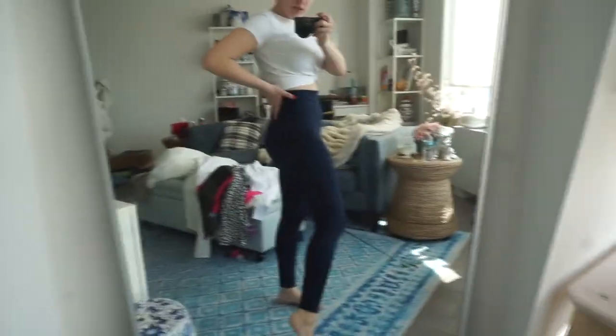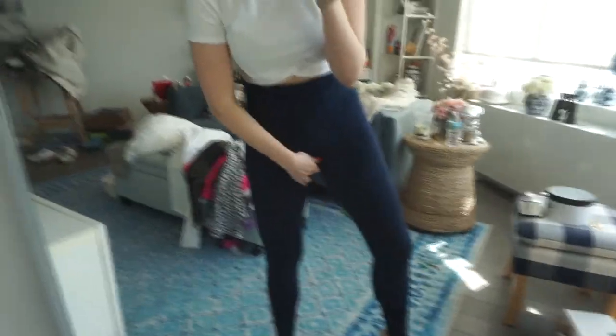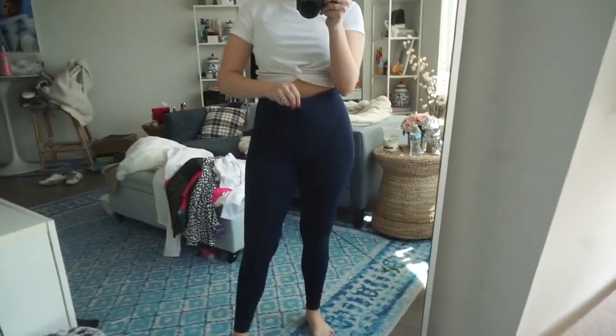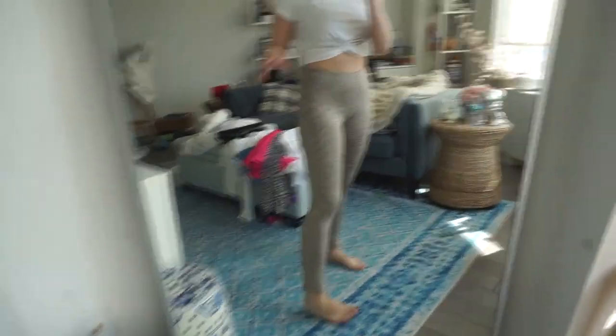The Amazon Essentials leggings — they're cute, there's just way too much fabric here. Pulling them up might make it better but then it just creates a weird illusion. They're a little bit big — I got a size medium. They are not squat proof.